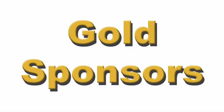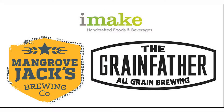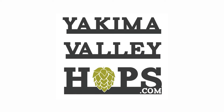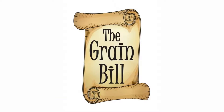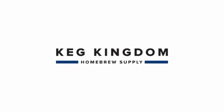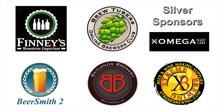Brought to you by Brewcraft USA, iMake, Gladfield Malting, Yakima Valley Hops, The Grain Bill, Brewers Exchange, K-Kingdom Homebrew Supply, Hiraki Homebrew, and a special thanks to our silver sponsors.